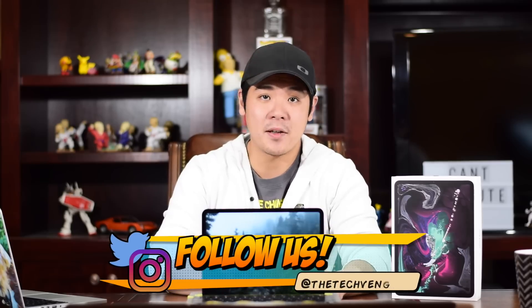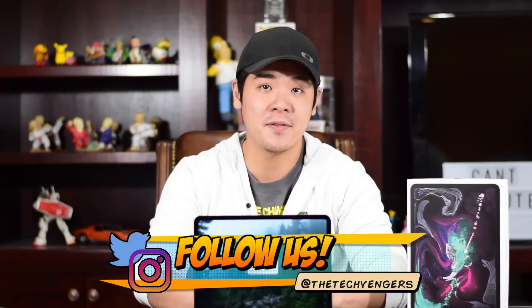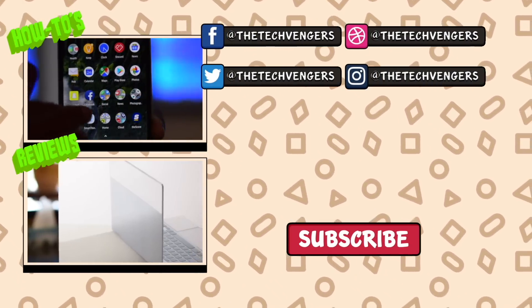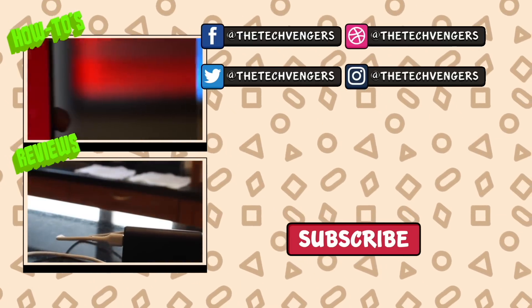Well, that's it for today. If you liked this video, please give us a thumbs up. And if you never want to miss another video, hit that subscribe button and check us out on Patreon, Twitter, and Instagram in the link below. We post new tech reviews and videos weekly. Let us know your thoughts on Apple's new iPad Pro in the comment section down below. Big out.